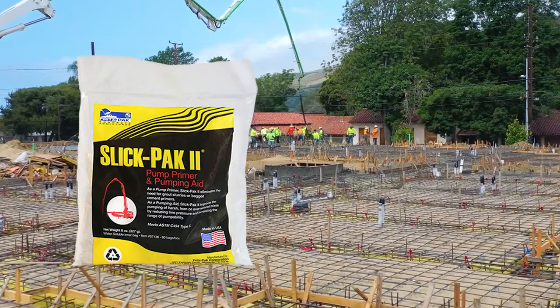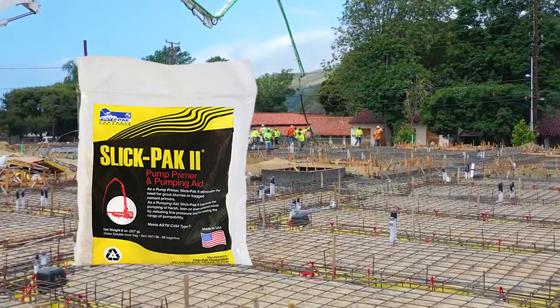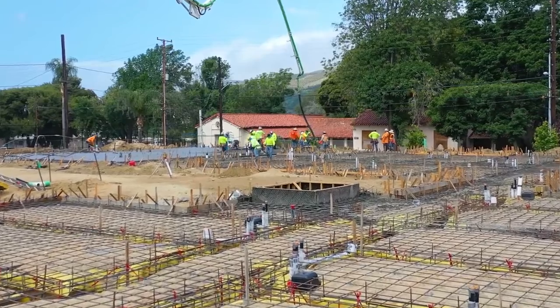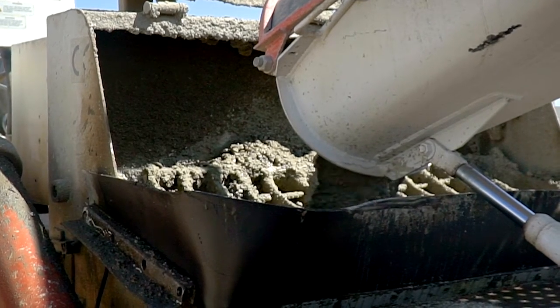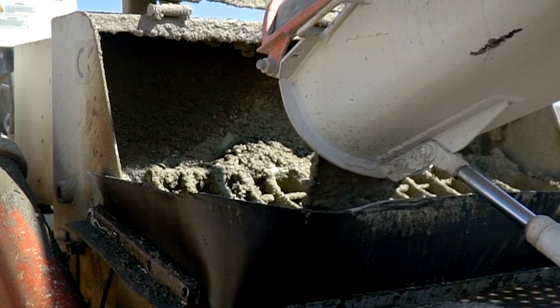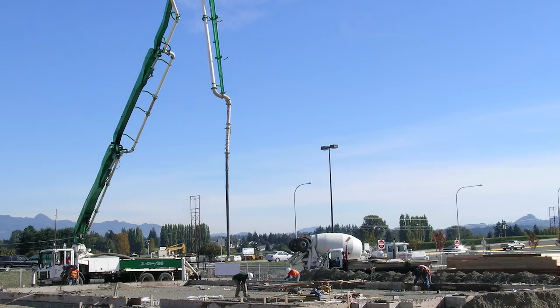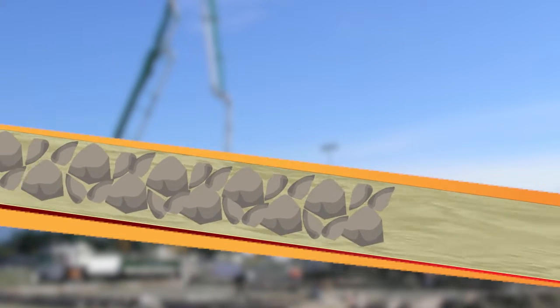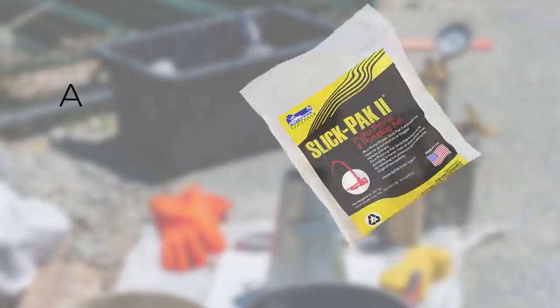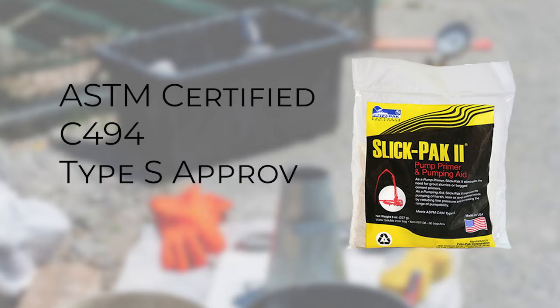Slick Pack 2 is a high viscosity material that is formulated to be used as both a primer and pumping aid. When used as a pumping aid, it performs much the same way as fly ash does, by lubricating the mix so that it flows easily through the boom. Instead of filling the gaps in the aggregates like fly ash, it simply holds the aggregates in suspension, preventing them from separating. Slick Pack 2 has ASTM C494 Type S approval, so you can have the confidence that it will not harm or alter your mix.